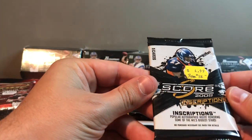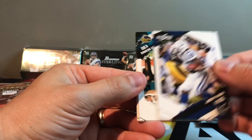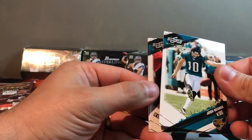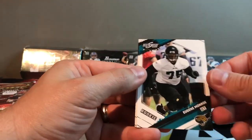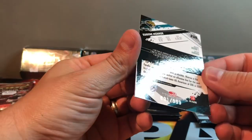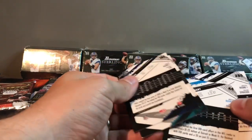Score Inscriptions 2009 — this one looks like a retail pack, possibly, doesn't say hobby on it. Joseph Addai, Josh Scobie, Jonathan Stewart, rookie Eugene Monroe, and Keith Bullock. The rookie is numbered — this is 631 out of 999. So that's our second numbered card. I don't think anything else is numbered.